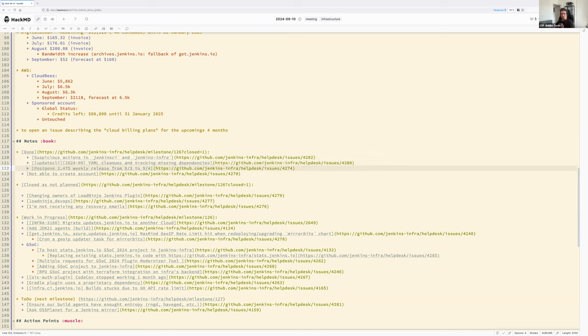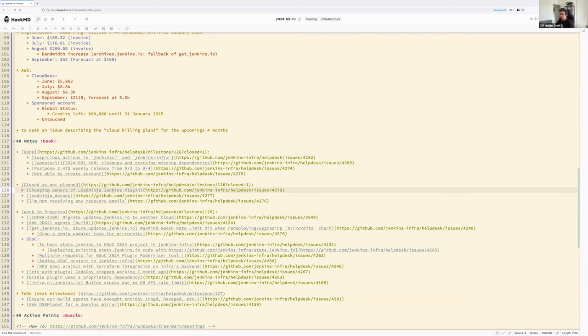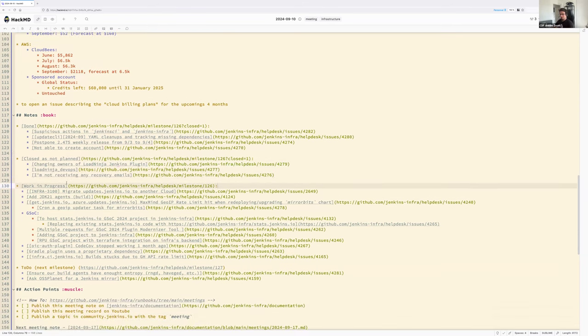The release was postponed as requested by Basil and has been completed. We also had an account creation failure due to the requester's IP being on a deny list — the account was created manually and they are now maintaining a plugin. A few unplanned, unrelated issues occurred but aren't worth spending time on.